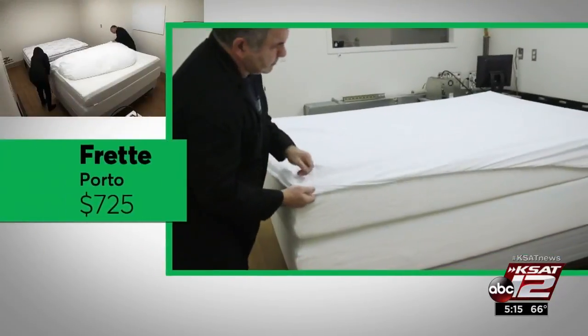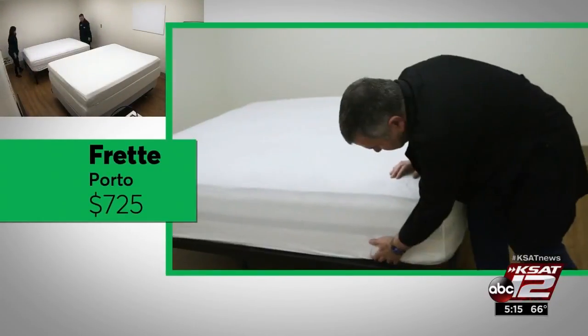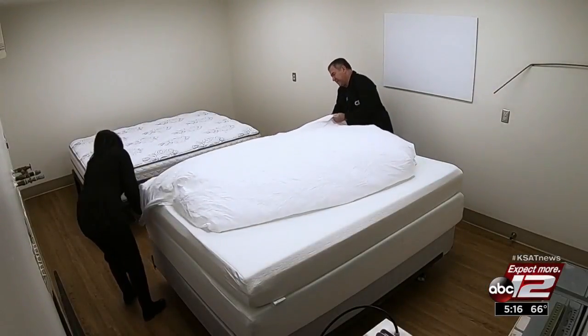But what about high-end pricey sheets? The Porto sheets from the luxury brand Frate fit all but the thickest mattresses well, with little shrinkage. But testers found some sheets that performed better and for a lot less money.